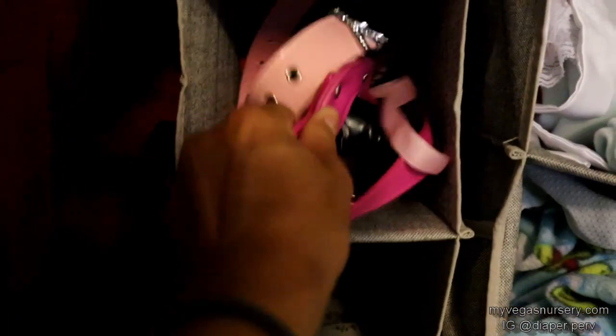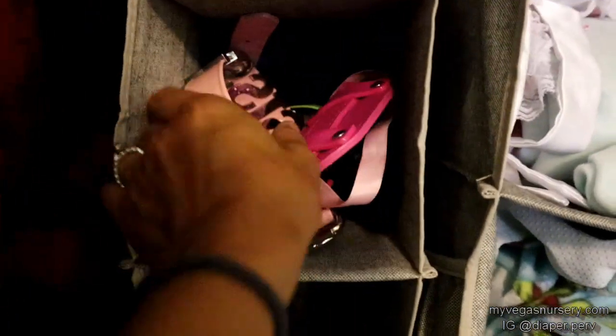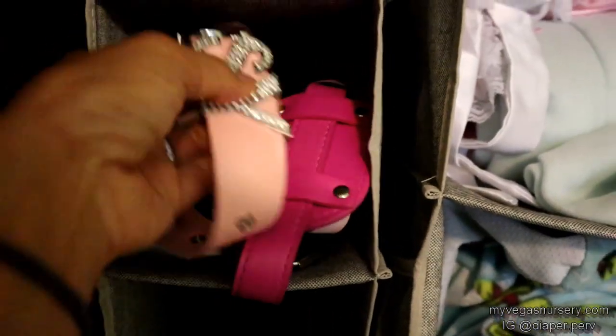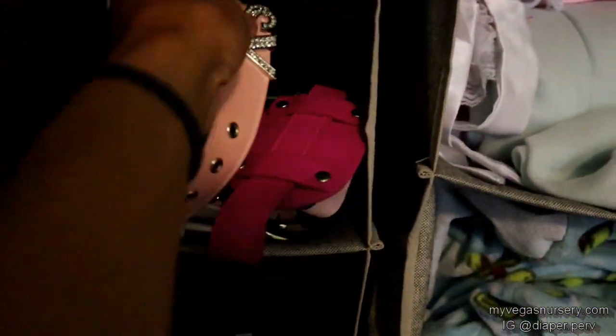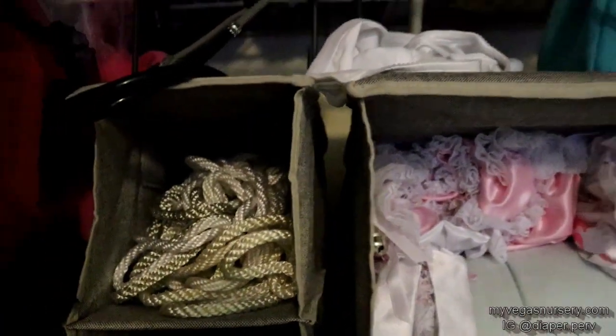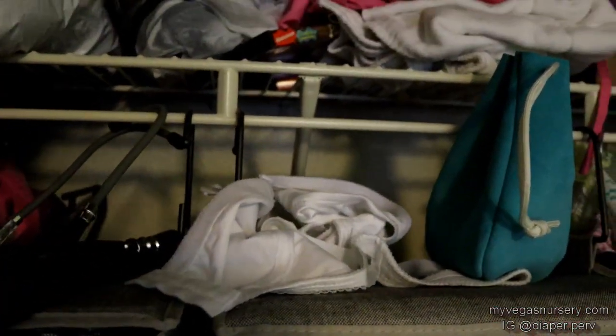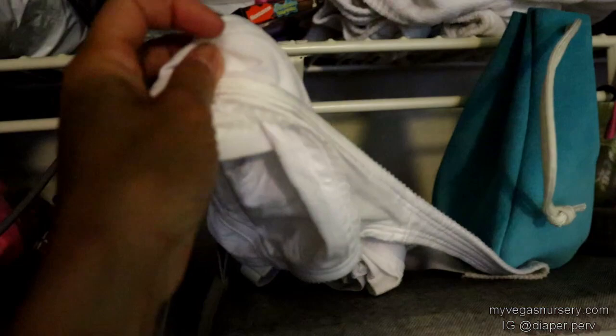Another type of gag — oh, that is an X-rated one. And a collar that says 'sissy.' And here we have some rope — that is just stuffed in there because that's how I do things. A training bra, and a fake stethoscope.